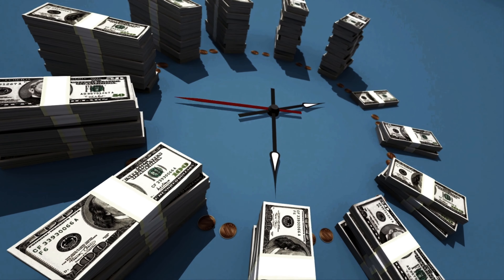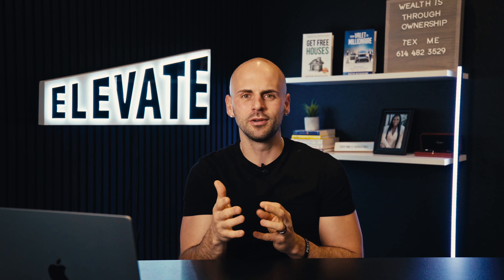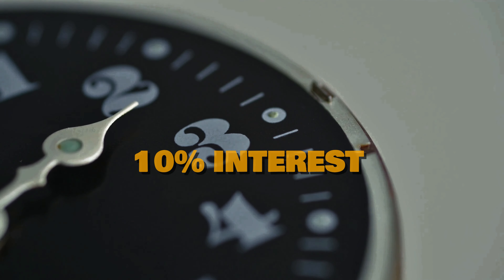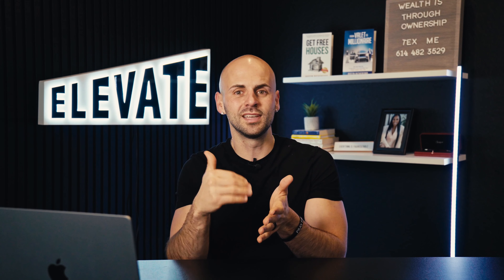Now though, times are a little bit different. With interest rates exponentially increasing, they're no longer those 3% rates. You're most likely going to be paying 8%, 9%, or 10% interest against the HELOCs that you have. So if you borrow that money, the clock starts ticking at 10% interest — meaning you have to place that money to earn 10% or greater on that investment.